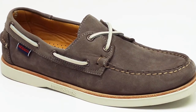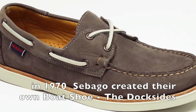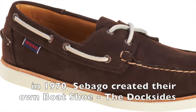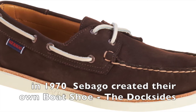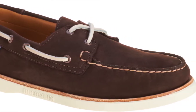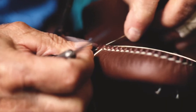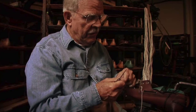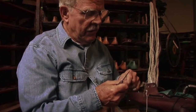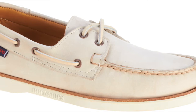Our second one is the Docksides. Docksides we do unchanged since 1970, so it's a true original boat shoe. Also hand-sewn moccasin construction — very good for the feet. It's one piece of leather which wraps the foot, very good for moisture to keep the feet dry and very comfortable.